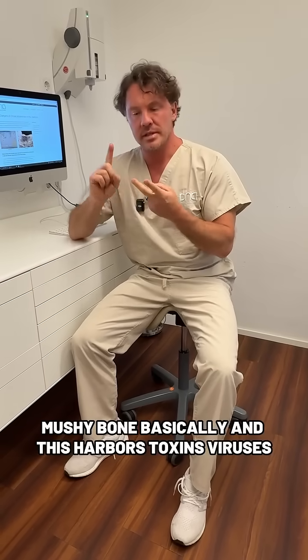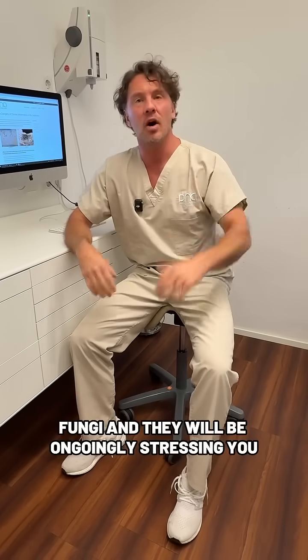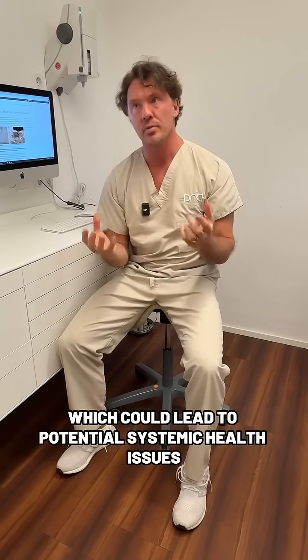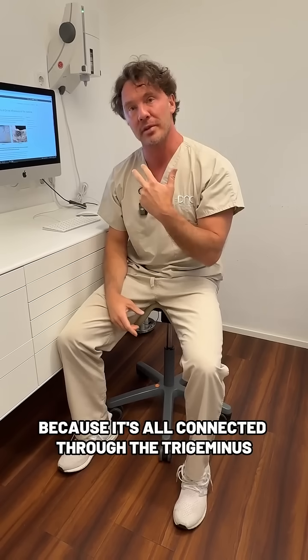This harbors toxins, viruses, bacteria, parasites, and fungi, and they will be ongoing stressors and triggers for your immune and nervous system, which could lead to potential systemic health issues overall, because it's all connected through the trigeminal nerve.